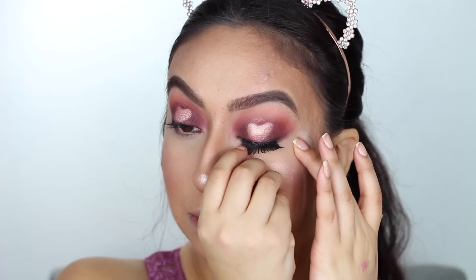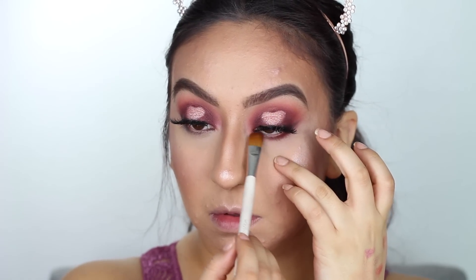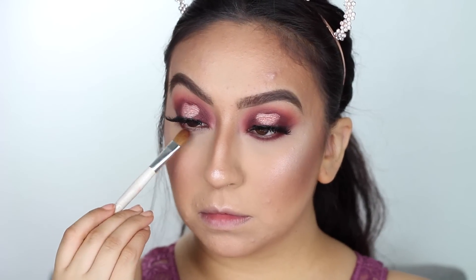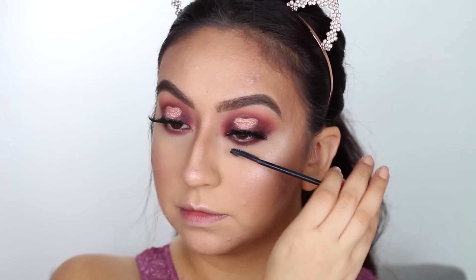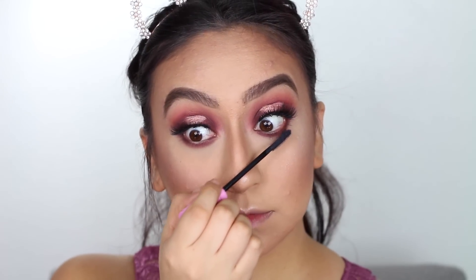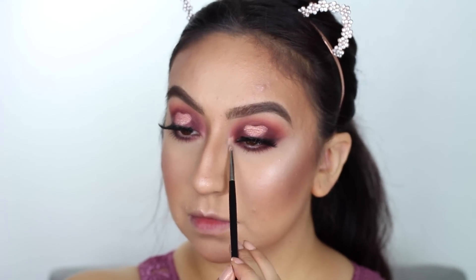I'll then be popping on my falsies. Going back to the eyes, I'll use the same shades all over my eyelid on the bottom to smoke everything out and bring the look together. Then I'll apply mascara to my bottom lashes and pop a little bit of highlight to my inner corners.